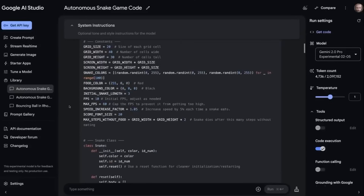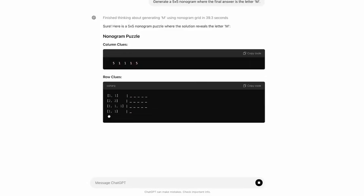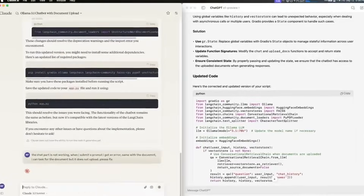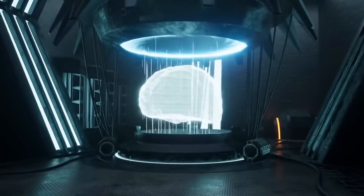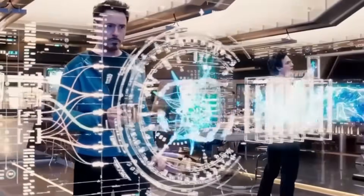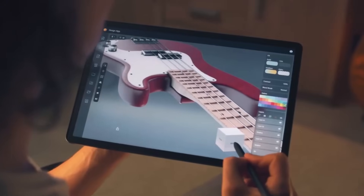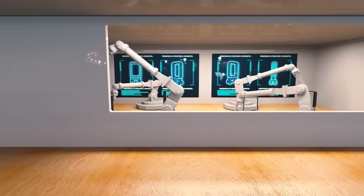Claude's learning mode was built to avoid this trap. Its design is intentionally restrictive, avoiding direct answers and refusing tasks that undermine learning. If a student asks Claude to write an essay, it won't. Instead, it will help outline ideas, pose clarifying questions, or guide research direction. This behavior isn't just a content filter — it's part of Anthropic's broader constitutional AI framework, which builds ethical boundaries directly into the model's reasoning. That means Claude can help, but only in ways that preserve learning integrity. It's a very different experience from typical generative AI, and that's exactly the point.